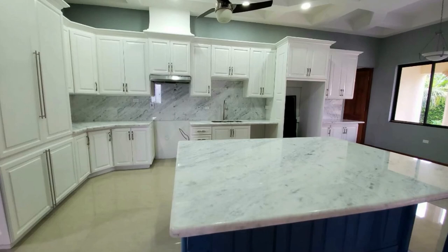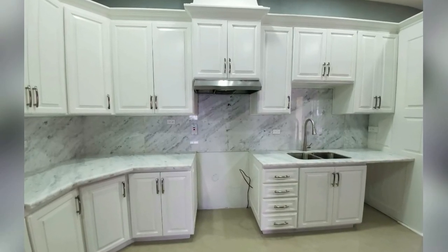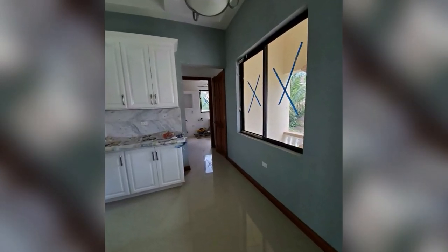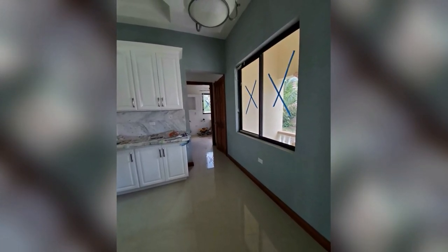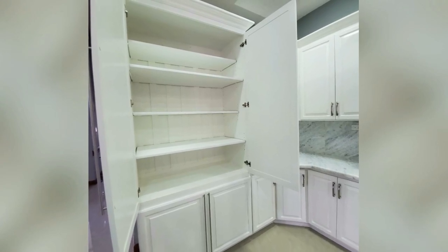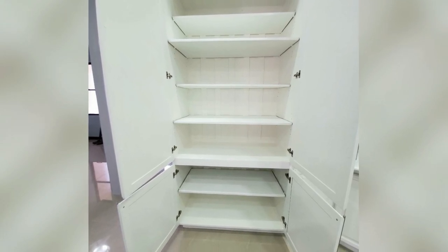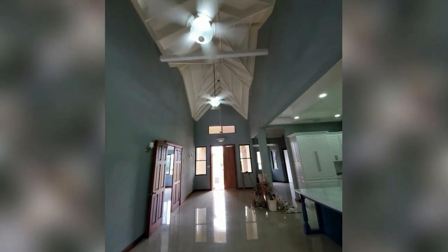You have a lot of space in the kitchen. Here is some of the cupboard space — beautiful ceiling.